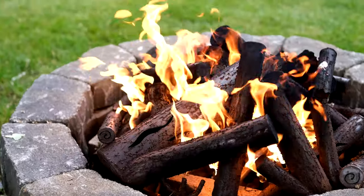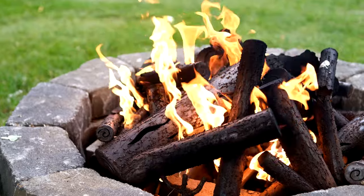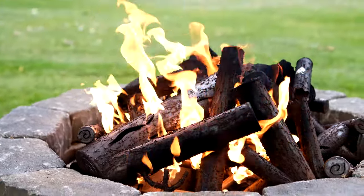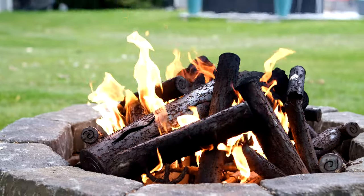And the fourth benefit, of course, is they just look fantastic. They don't look exactly like real logs — it's an interpretation — but it still looks fantastic. When that flame is coming up through there, there's something about the look of these that really is amazing.